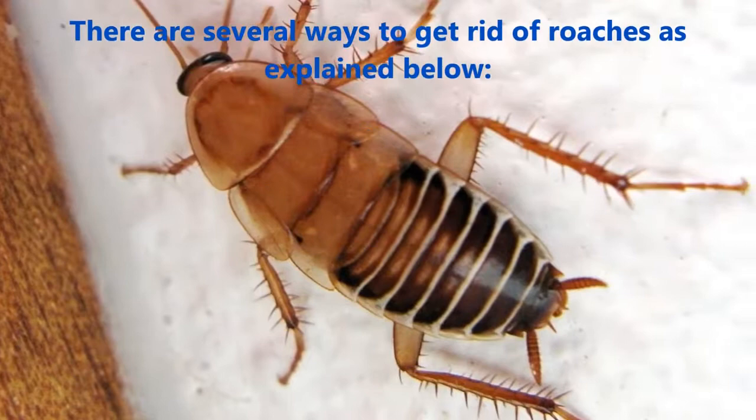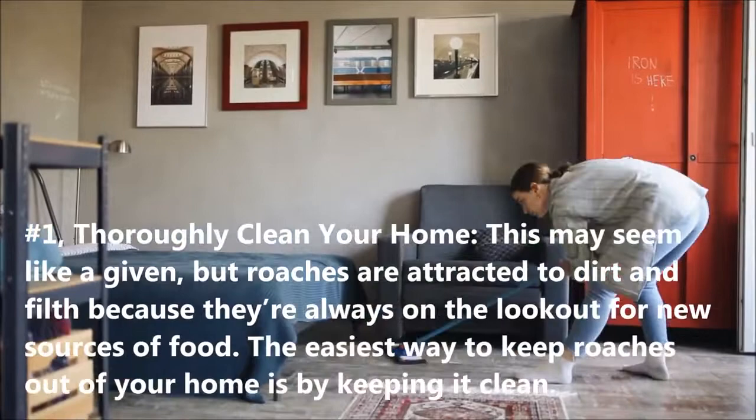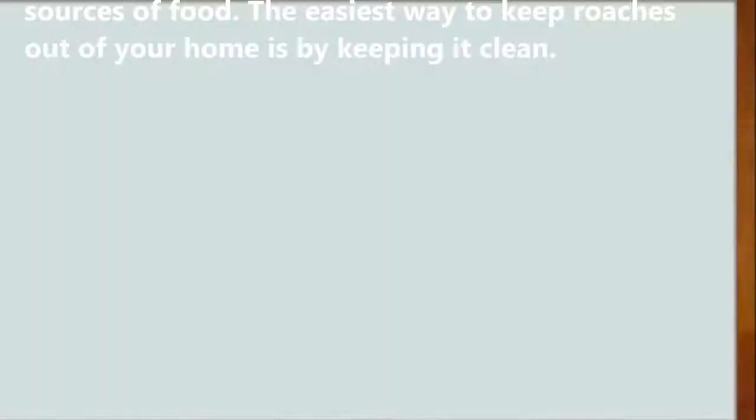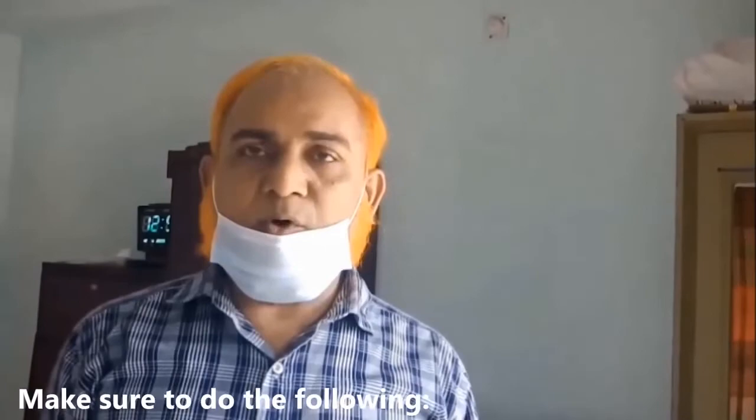How to get rid of roaches. There are several ways to get rid of roaches as explained below. Number one: thoroughly clean your home. This may seem like a given, but roaches are attracted to dirt and filth because they're always on the lookout for new sources of food. The easiest way to keep roaches out of your home is by keeping it clean.